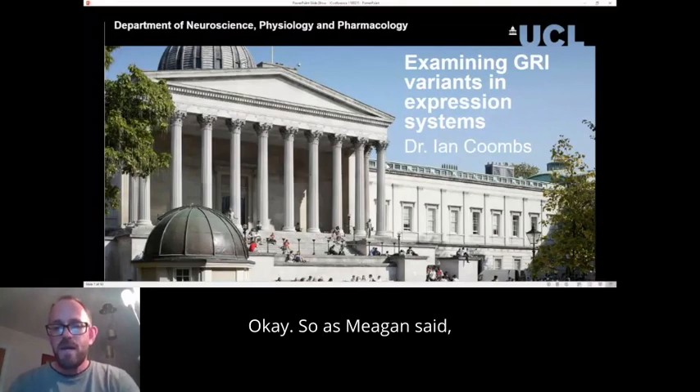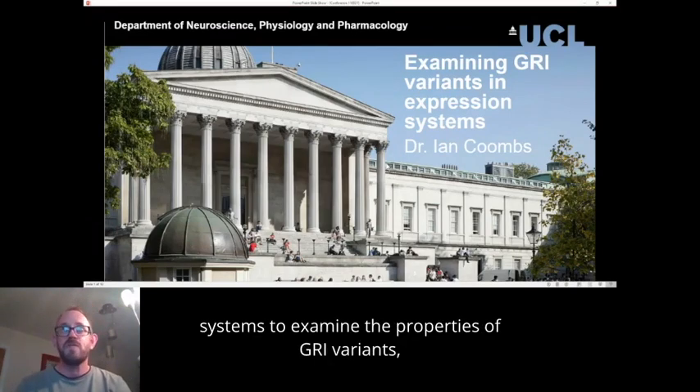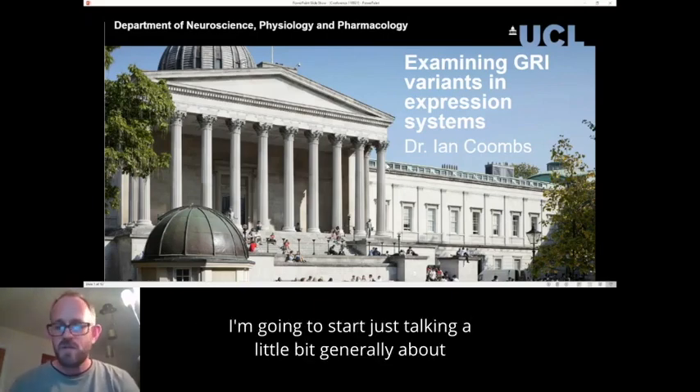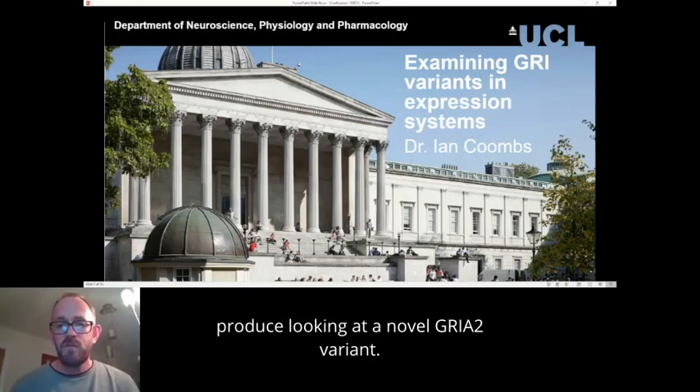I'm Ian Combs. I'm an electrophysiologist working at University College London, and I'm going to talk to you about how we can use expression systems to examine the properties of GRIN variants to understand a bit more about them. I'll start talking generally about the technique and also some data that we've produced looking at a novel GRIN2 variant.